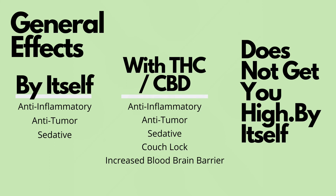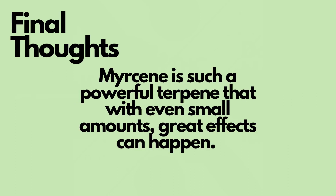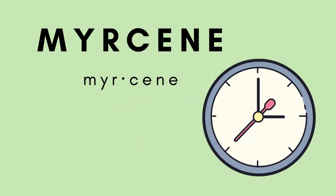In other words, it gets you higher. Myrcene by itself is one of the most important terpenes — it can actually change the way indicas and sativas ultimately feel. With more myrcene it's going to feel more like an indica, and with less myrcene it's going to feel more like a sativa. And with that being said, our time is up.